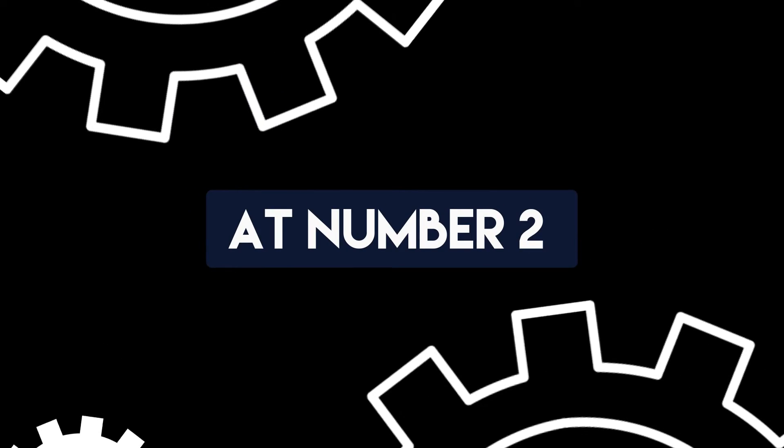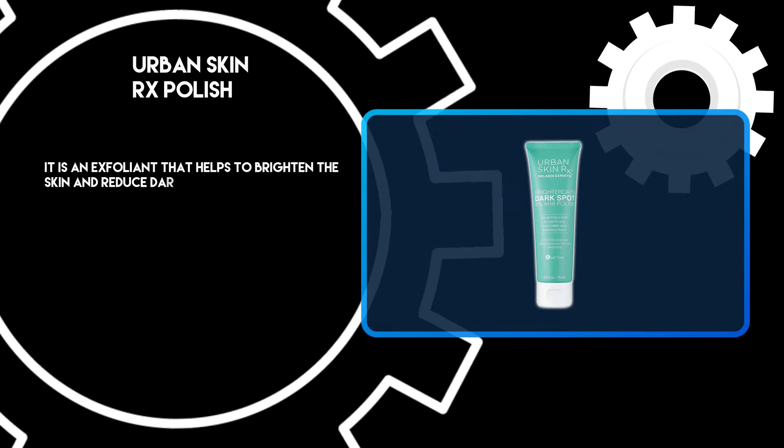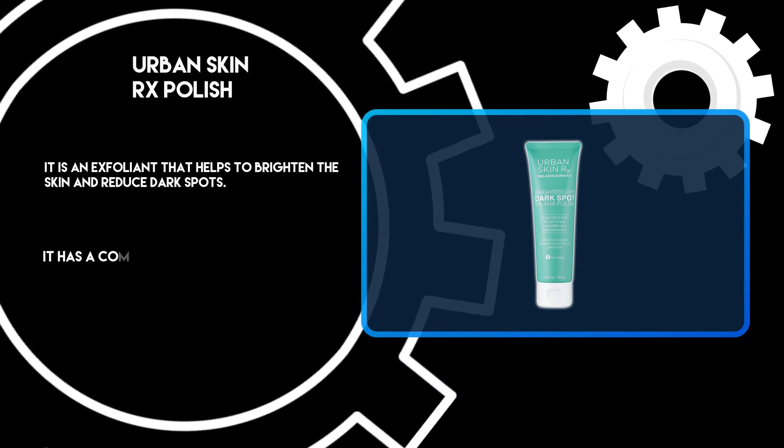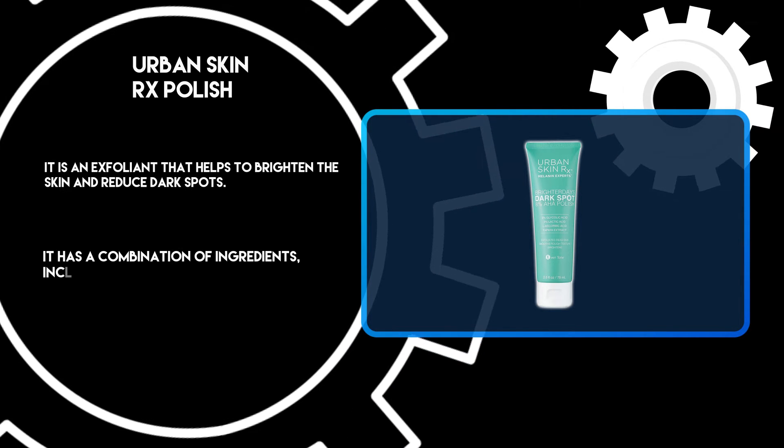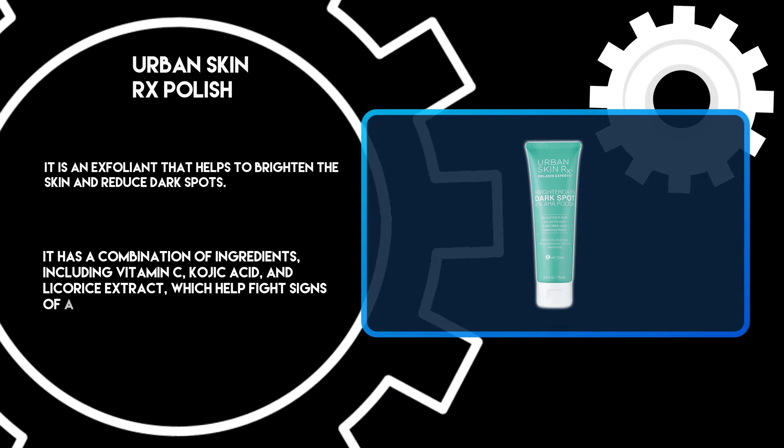At number 2: Urban Skin Rx Polish. It is an exfoliant that helps to brighten the skin and reduce dark spots. It has a combination of ingredients, including vitamin C, kojic acid, and licorice extract, which help fight signs of aging.